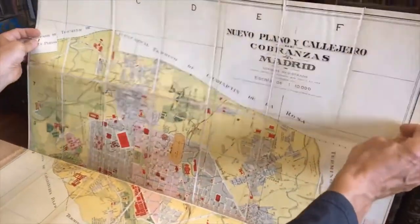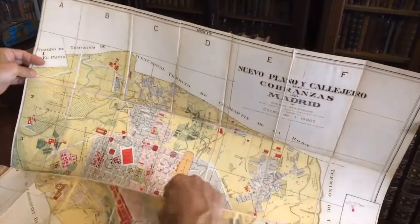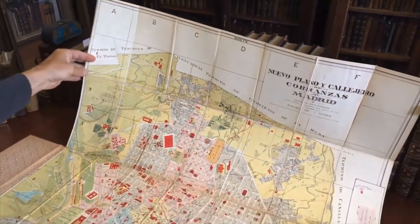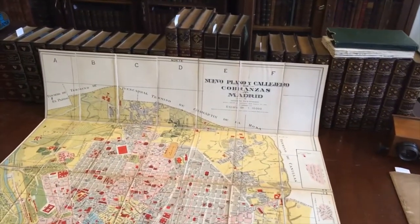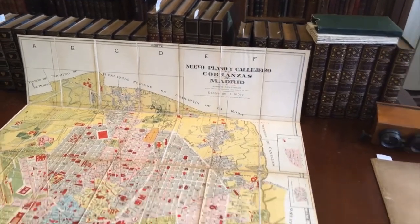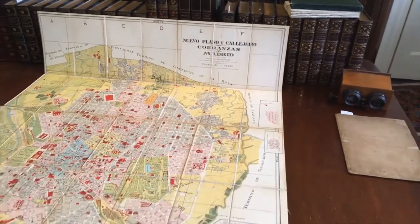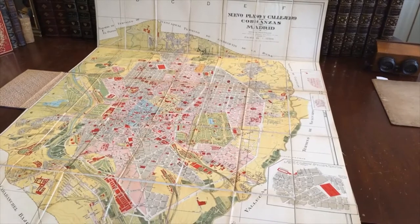It unfolds into an enormous size and I'm going to attempt to unfold it to show you all of it, although we are up against the limits of the size of the table, and so the map is larger than the space that's available to us. But now you can see the entire map and how it survives and how it looks.